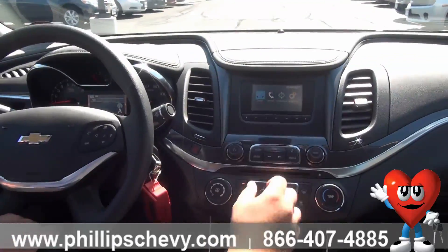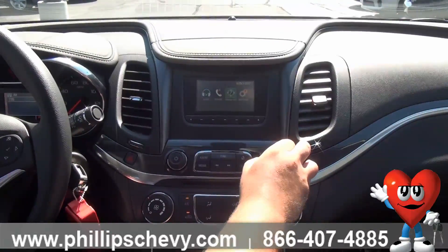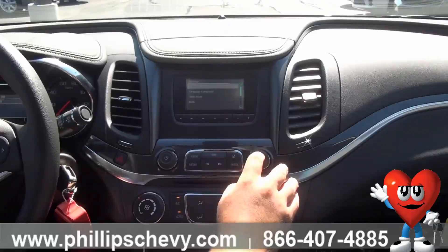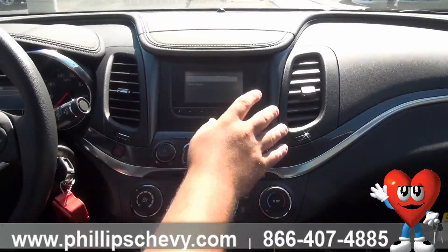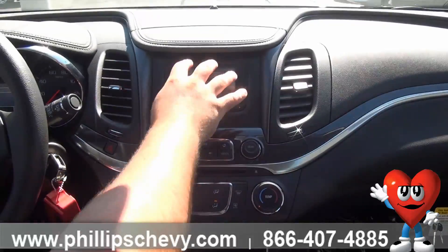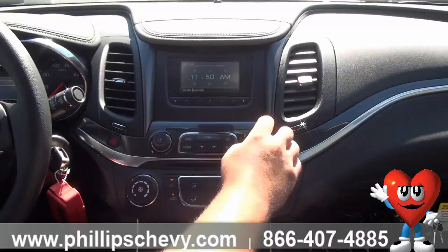A lot of people ask me questions on it, but what you do is you have this radio here — you're gonna go over to Settings, hit the Menu button which is also the OK button, hit Time, and then from here you can hit Set Time and you come up with a screen. It's not actually a touchscreen like a lot of people are thinking — you just move it with the same menu dial.